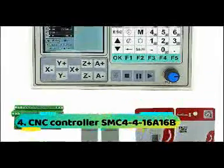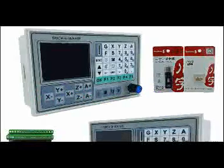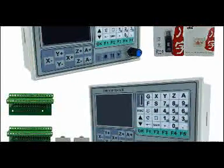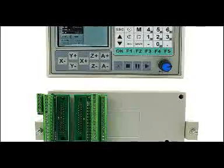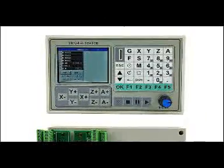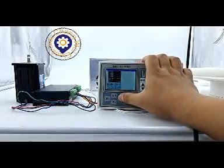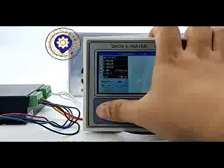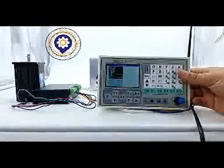At number 4: CNC Controller SMC4416A16B. The main function — parameter setting: various parameters related to processing and operation can be adjusted to achieve the best processing effect. Manual operation: it can realize manual operation, jog movement, program zero return, mechanical zero return, coordinate reset, and other operations.